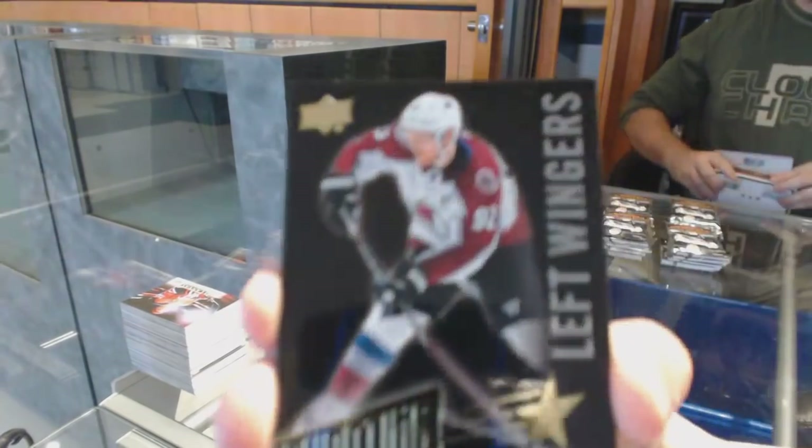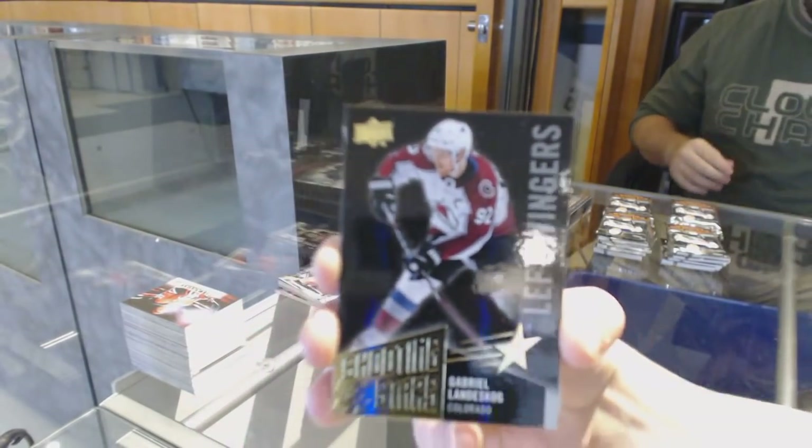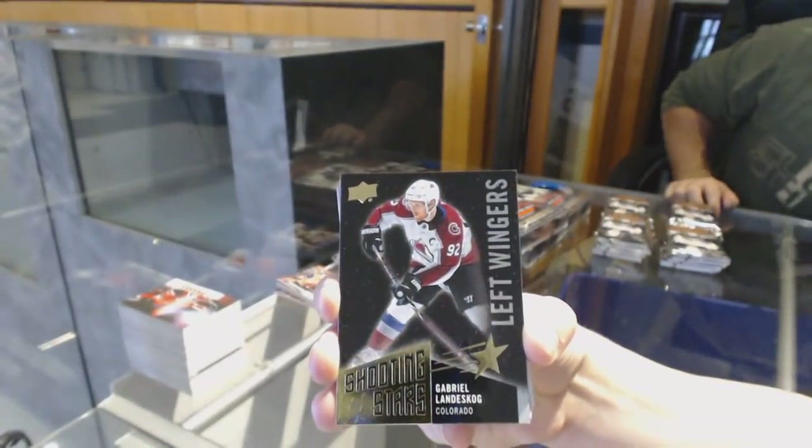Shooting Stars Black Parallel for the Colorado Avalanche, Gabriel Landeskog.